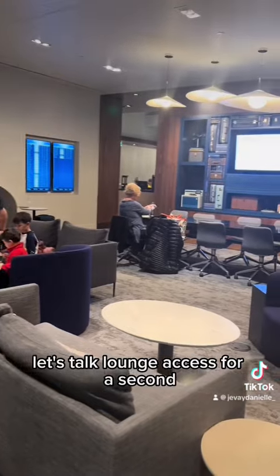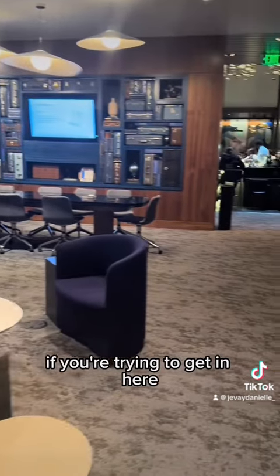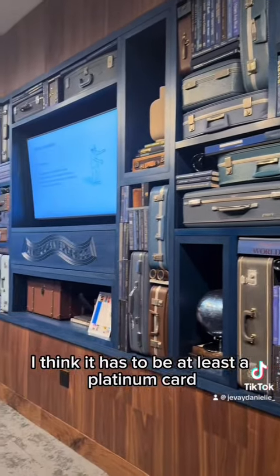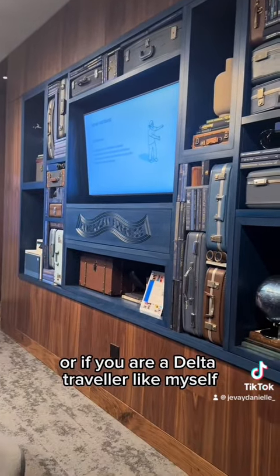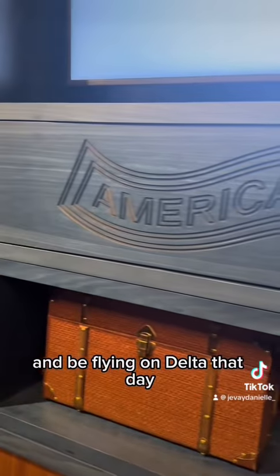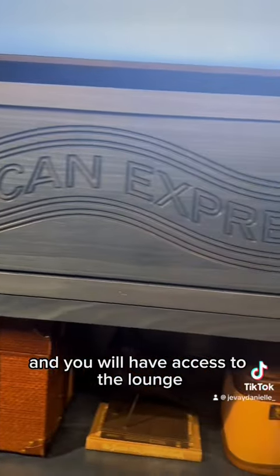Let's talk lounge access for a second. If you're trying to get in here, you do have to hold one of the American Express cards — I think it has to be at least a Platinum card. Or if you are a Delta traveler like myself, you can have the Delta Reserve card and be flying on Delta that day, and you will have access to the lounge.